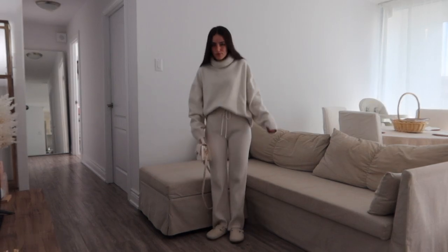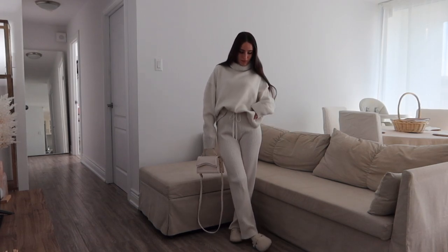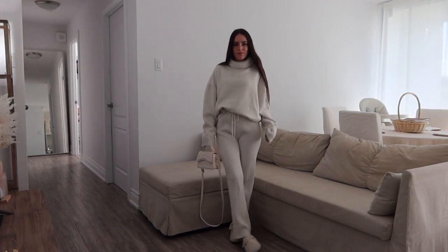The shoes are from Gap. I love this sweater, but every time I put it on it just reminds me of this one photo I have from when I was pregnant and I was wearing it, so it's a little weird.